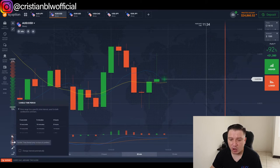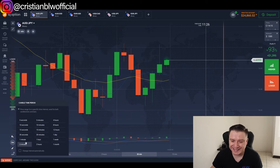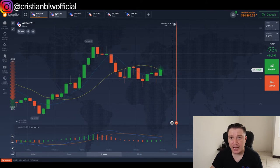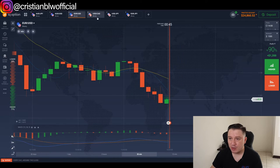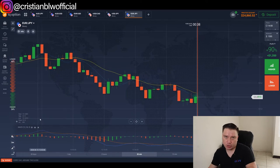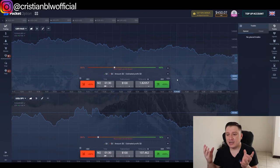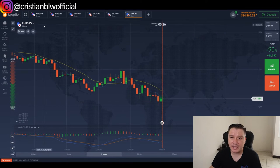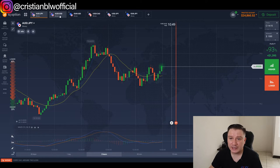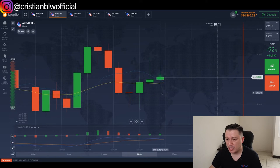Remember, this strategy also works for five-minute trades with exactly the same settings. You wait for the MACD to cross and then enter for five-minute trades — just as simple. I prefer two minutes because you get more trades per session, but I tested and approved the five-minute version for brokers that don't offer two-minute expiries.